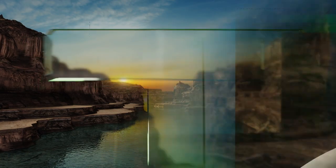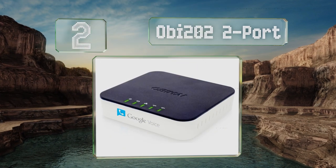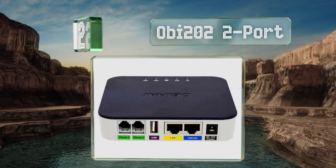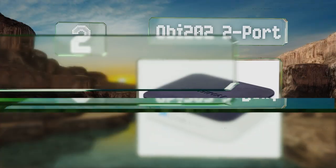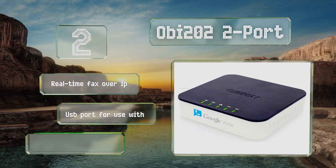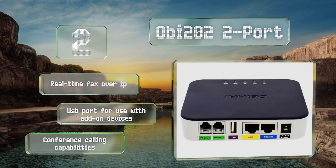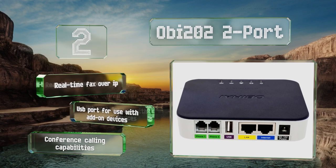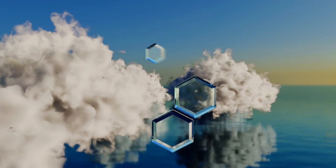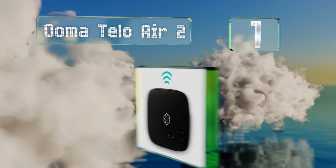At number two, the OBi 202 2-port allows you to manage its protocols through the company's OBiTALK web portal. You can control endpoints and circles of trust all in one simple interface. It can work with up to four different services depending on how you configure it, and it offers real-time fax over IP, a USB port for use with OBi devices, and conference calling.